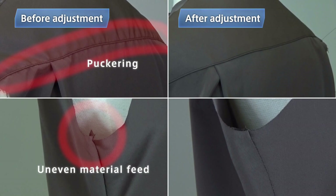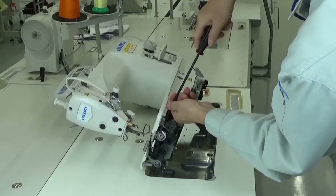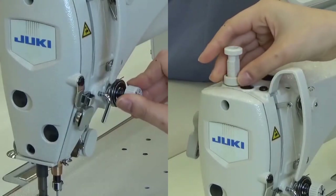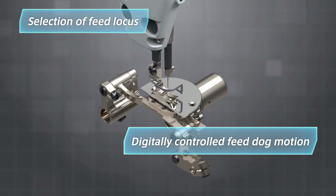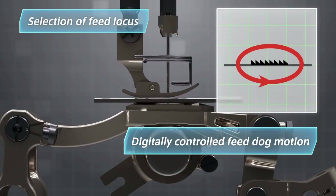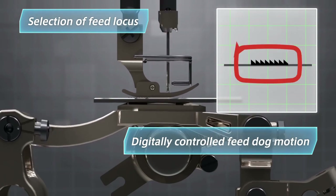You can find seam puckering and unevenly fed portions on the garment body before adjusting to the blouse settings. Many stitching failures are caused by improper feed dog height and feed locus. These settings are so difficult to adjust manually, so operators and supervisors try to improve seam quality by adjusting the thread tension and presser foot pressure. DDL9000C allows the operator to select the feed locus and digitally control the feed dog motion — now everyone can produce seams that perfectly match the sewing material with a few touches of the operation panel.